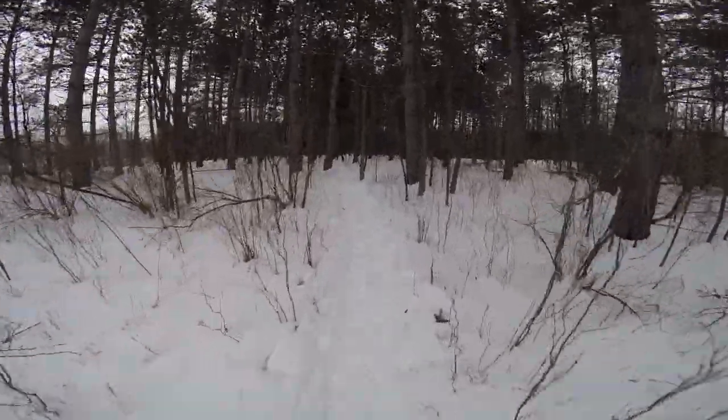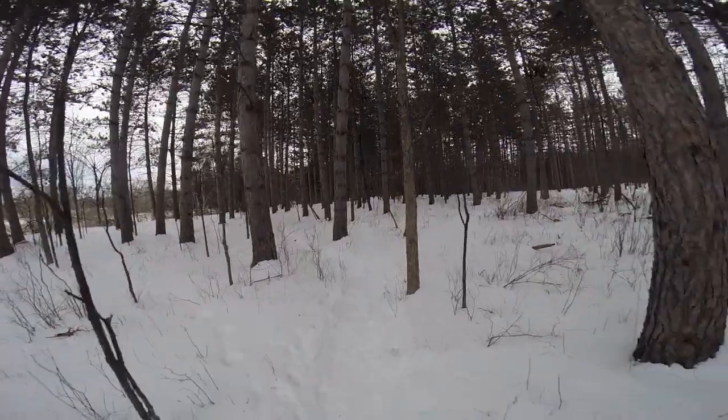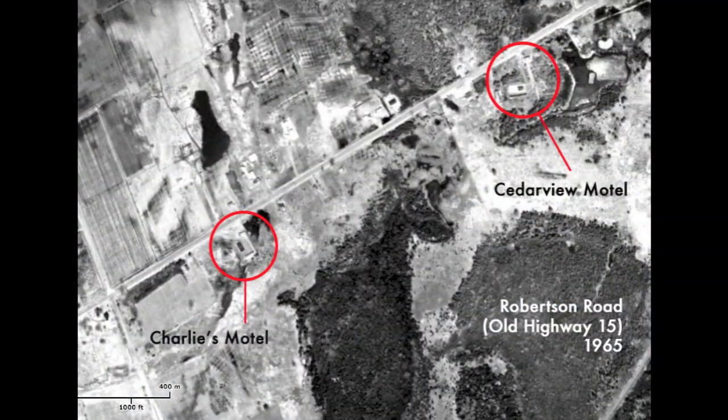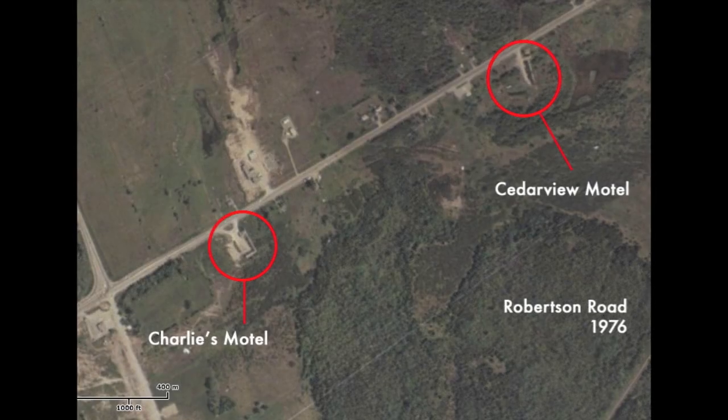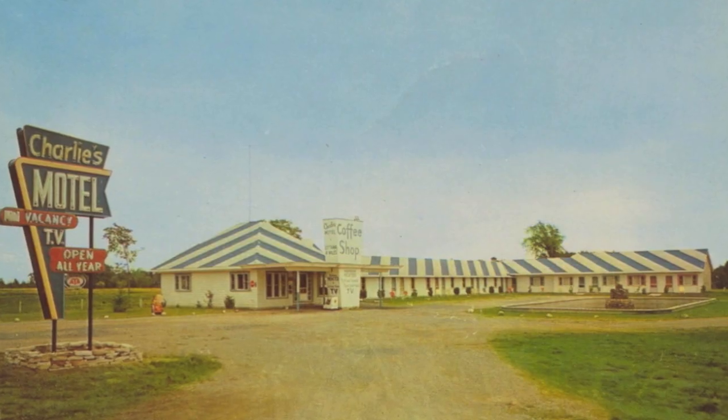Within the woods of the NCC's Greenbelt, there are the remains of two 1950s motels. As shown on this 1965 aerial map and this 1976 aerial map, they are known as Charlie's Motel and the Cedarview Motel. The land they were on was later purchased by the NCC and subsequently they were removed.